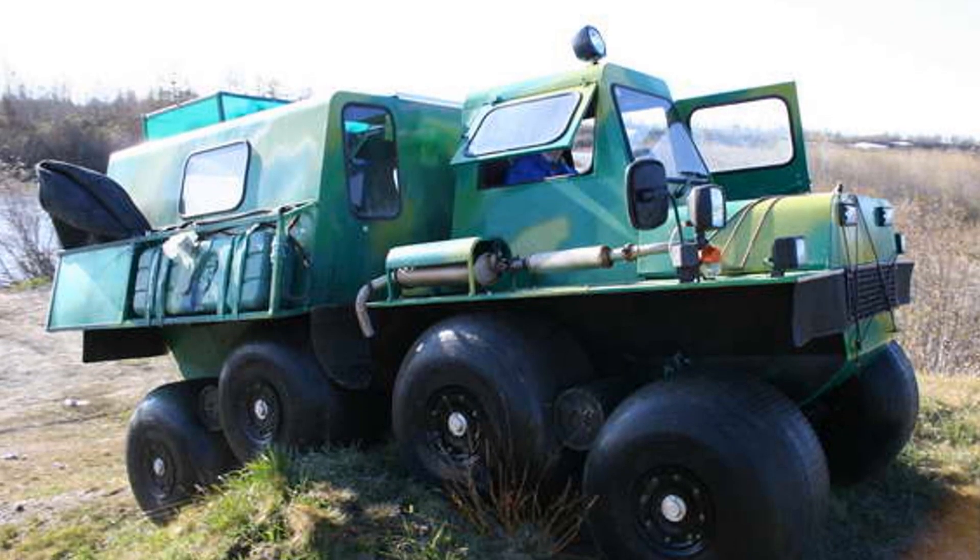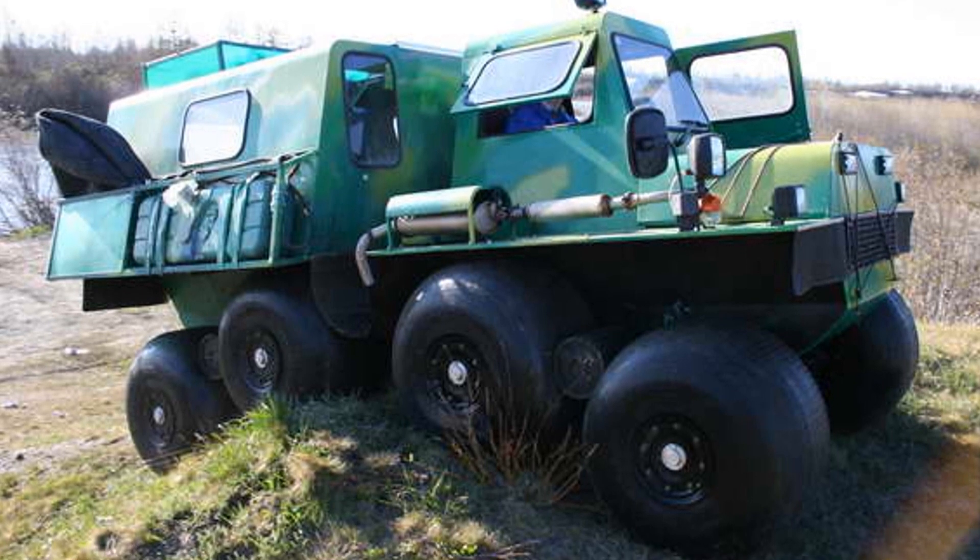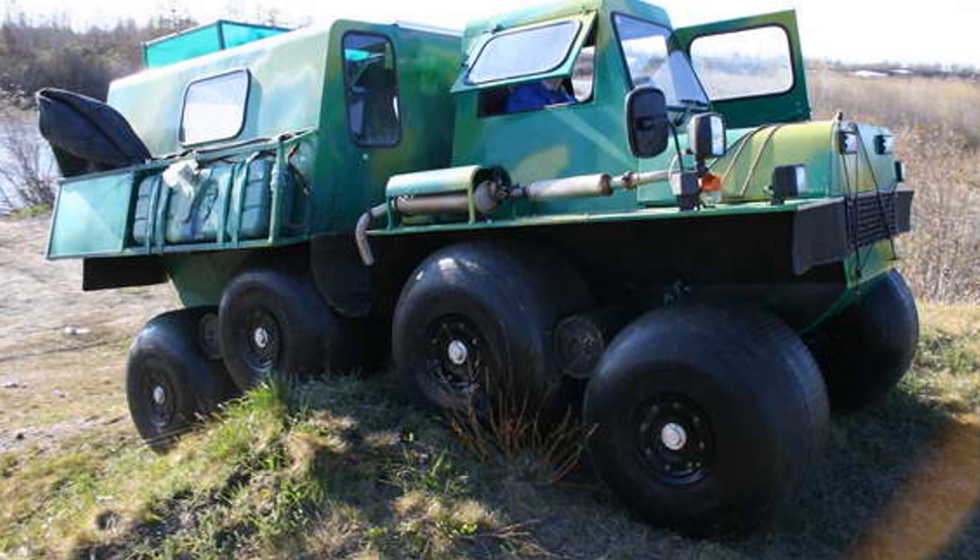The all-terrain vehicle uses a transmission from standard automotive components, which provides ease of operation and facilitates maintenance and repair.